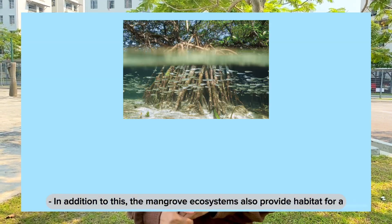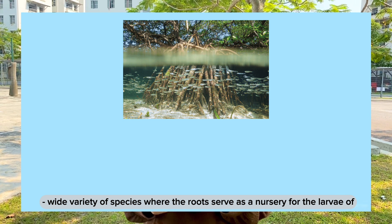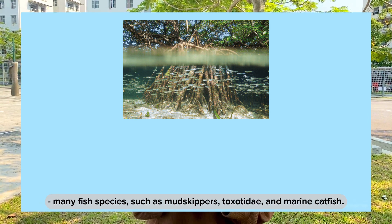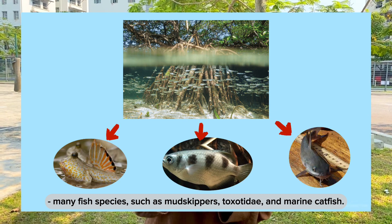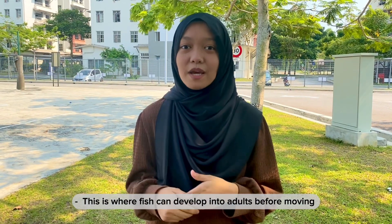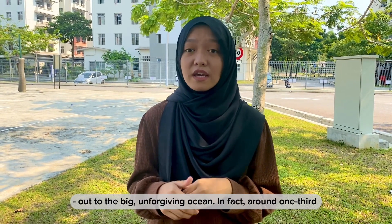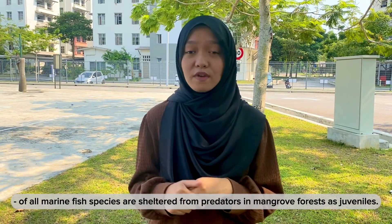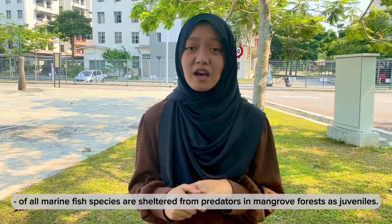The mangrove ecosystem also provides habitat for a wide variety of species, where the roots serve as a nursery for the larvae of many fish species, such as mudskippers and marine catfish. This is where fish can develop into adults before moving out to the big ocean. Around one-third of all marine fish species are sheltered from predators in mangrove forests as juveniles.